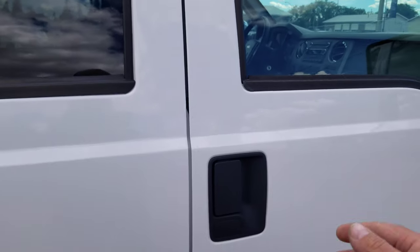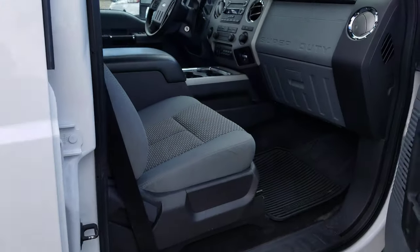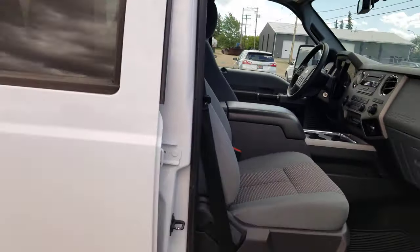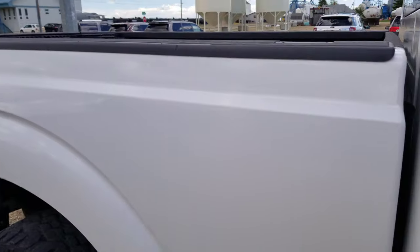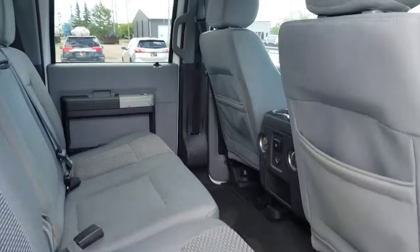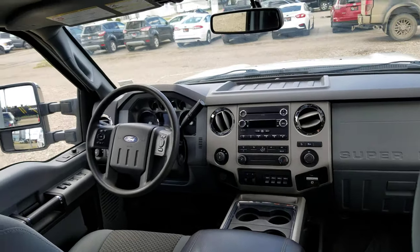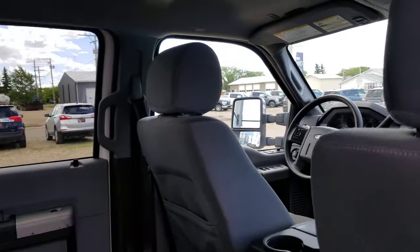A quick peek on the inside — it's got the buckets. Lots of room in the back. It does have the power scope mirrors that extend out, and they power fold as well.